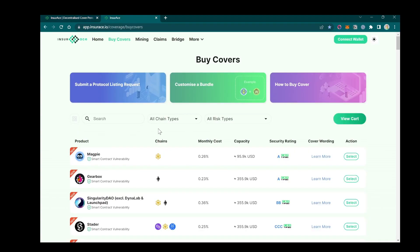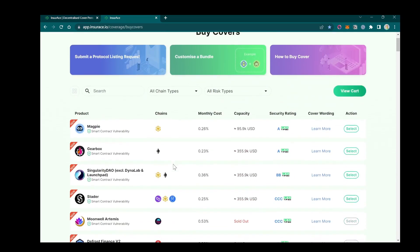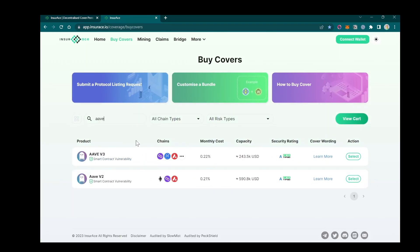Go to our webpage and you will see all the protocols listed here. You can see we have RVv3 and RVv2 in our selection, and it supports several chains here.